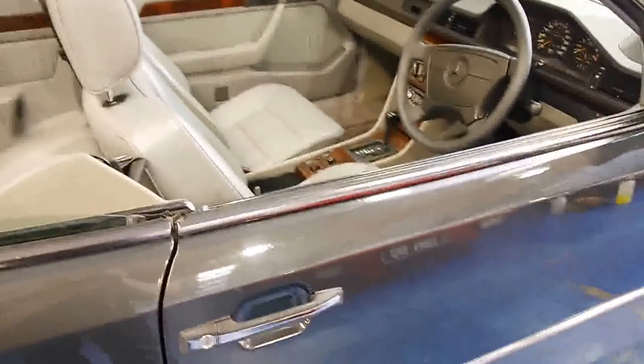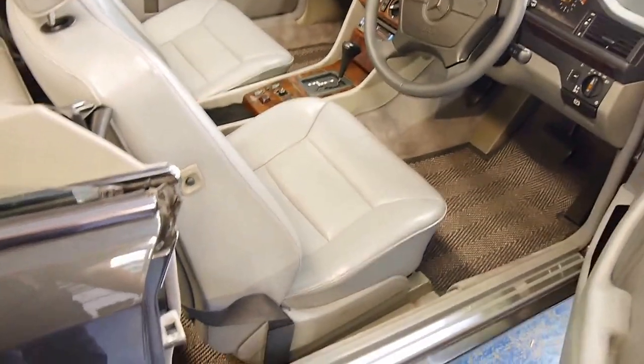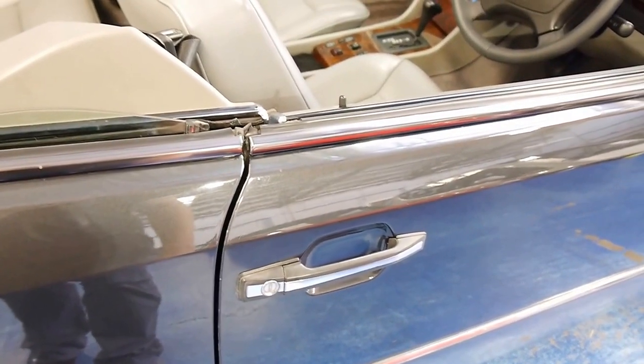You just don't see these cars anymore. They're the last of the true Mercedes-Benz with that bank vault rigidity.